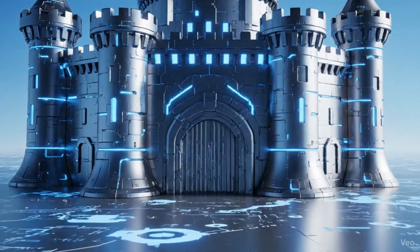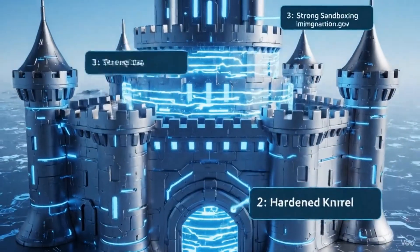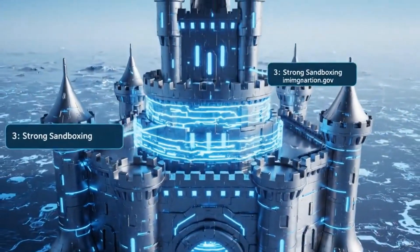It checks itself for tampering every single time it starts. It's built to resist common hacking techniques. And this is the big one: every app is locked in its own digital jail. That malicious game can't even see your banking app, let alone steal from it.